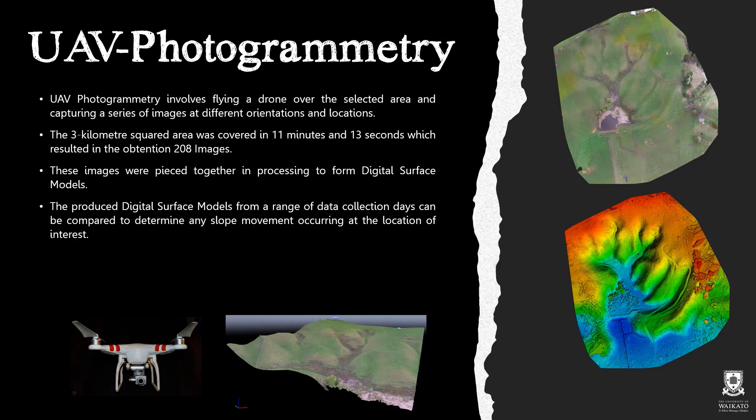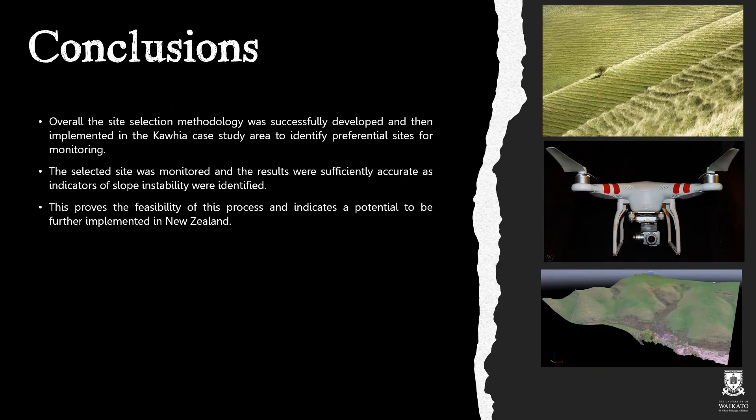The digital surface models produced from a range of data collection days can then be compared to determine any slope movement occurring at the location of interest. Overall, the site selection methodology was successfully developed and implemented in the Kafia case study area to identify preferential sites for monitoring. The selected site was monitored and the results were sufficiently accurate, as indicators of slope instability were identified. This proves the feasibility of this process and indicates the potential to be further implemented in New Zealand.